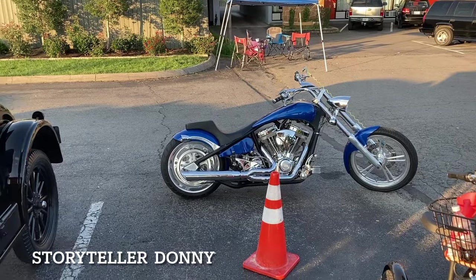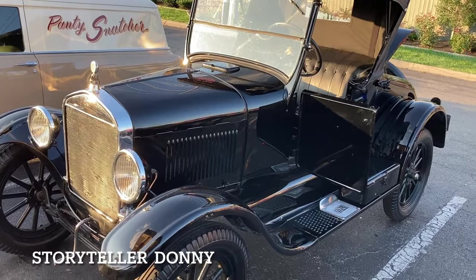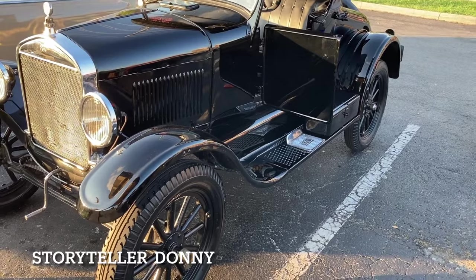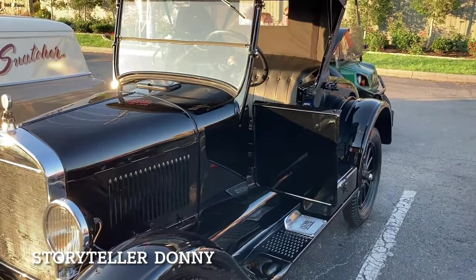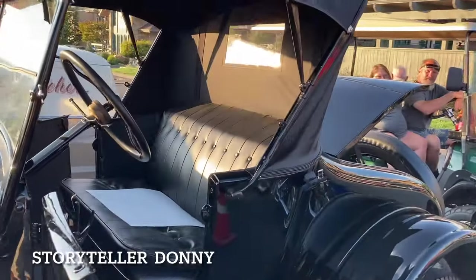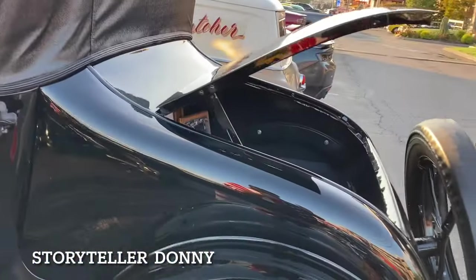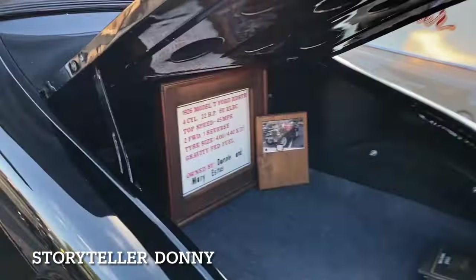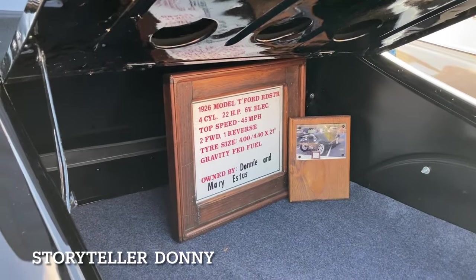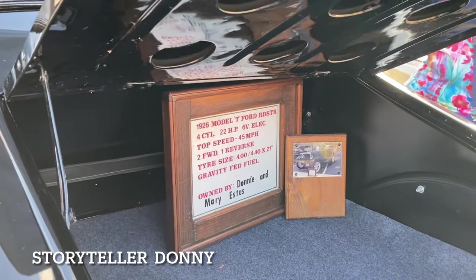Quite a difference between this and this — 1926 T-Model Roadster. Beautiful new tires and everything, gorgeous. Remember, we saw one yesterday that was a four-seater; this is a two-seater. It's got history in the back — four cylinder, 22 horsepower, 45 miles an hour. Donnie and Mary Estes — they've had it a long time, I guess.